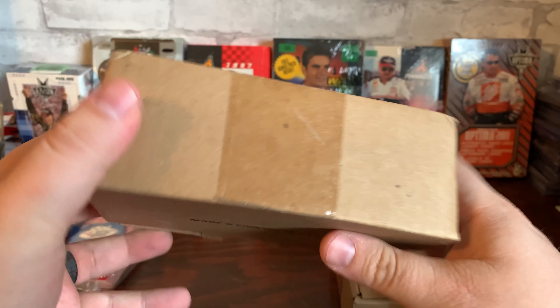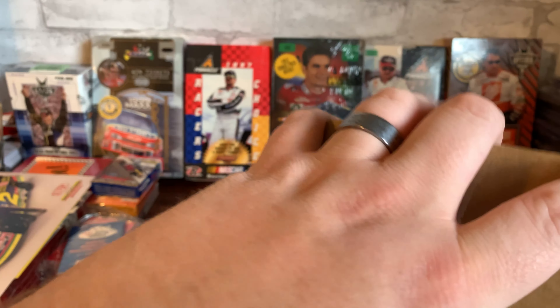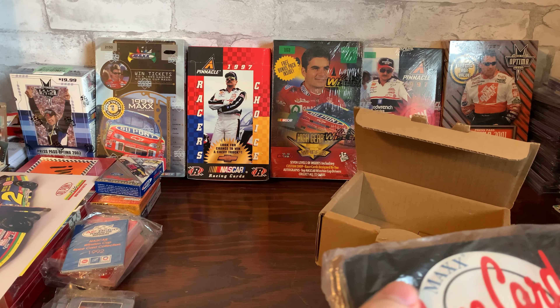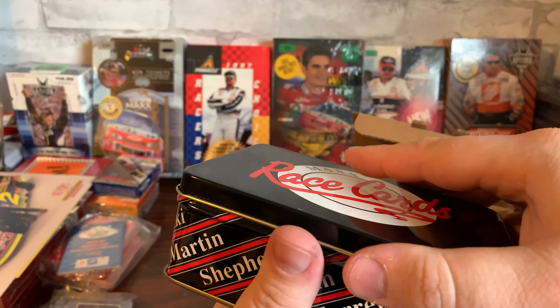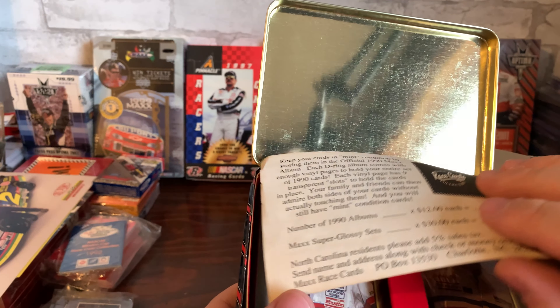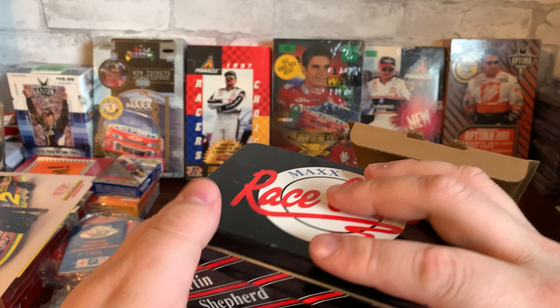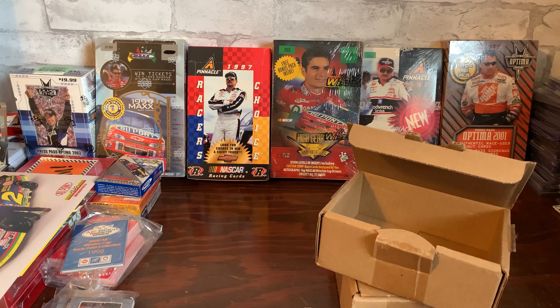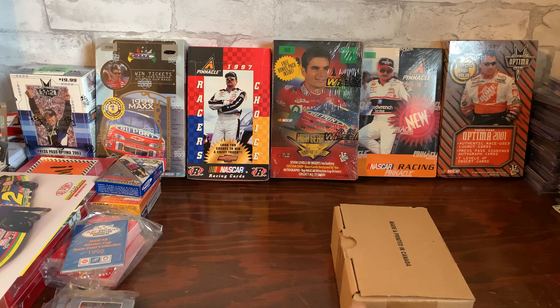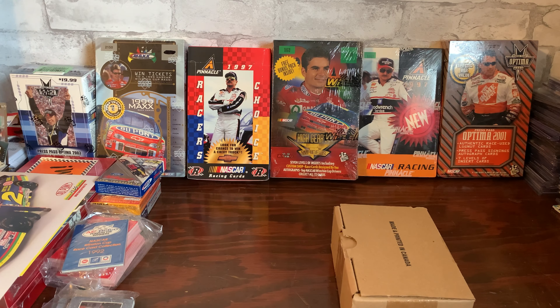These boxes here are the 1990 sets. These are the tins with the cards they came in — pretty cool. Another good set from Max; I like the 1990, with my favorite set being the '88 of course like everybody else's. Well, actually my favorite Max cards are the Maximum Series set from 1998, so I got two of those.